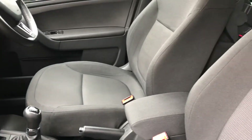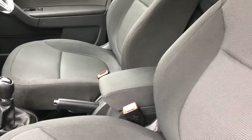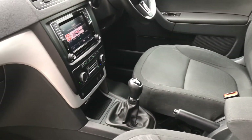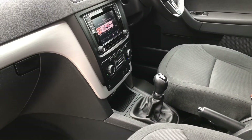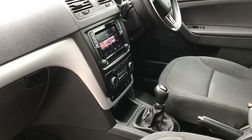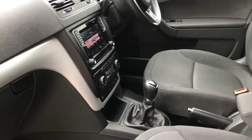All our vehicles are detailed to a high standard using Autoglym products. The interior of this car has been washed with hot water and Autoglym detergent, which eradicates any bacteria and any unwanted odours.